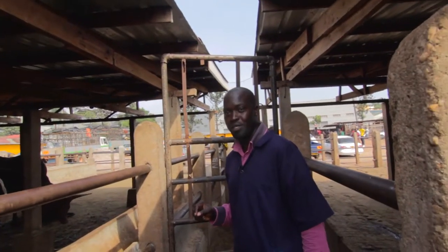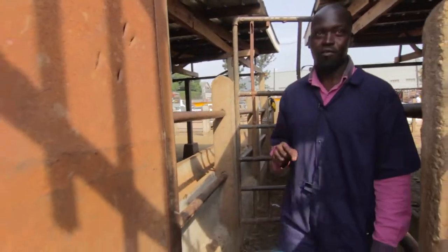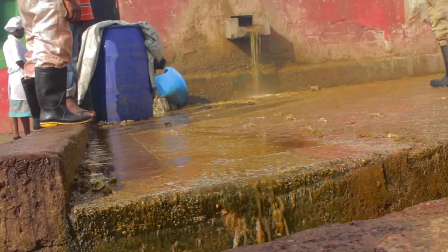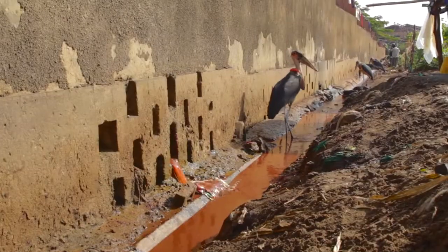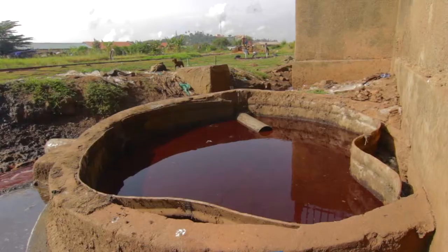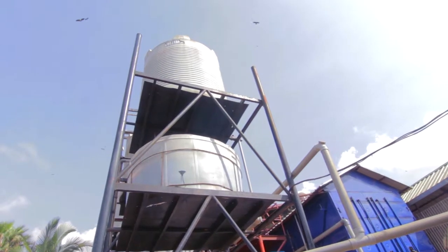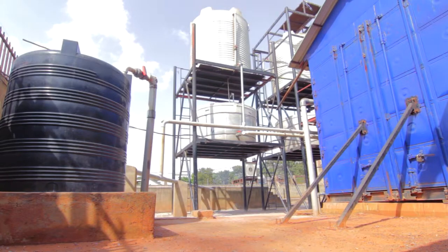About 280 cubic meters of wastewater is generated per day from the slaughter process. This 280 cubic meters, or 280,000 liters, drains into a natural channel. At the point of discharge from the collection chamber, we use an ordinary water pump to pump the wastewater from the collection chamber into the anaerobic SBRs.